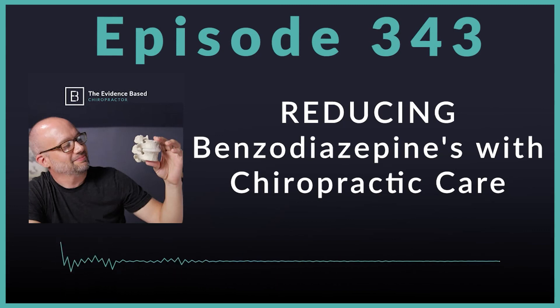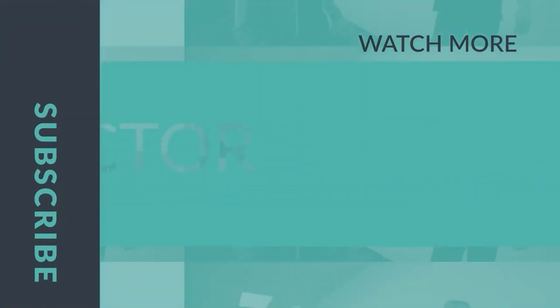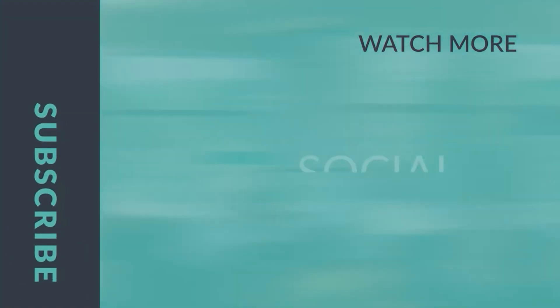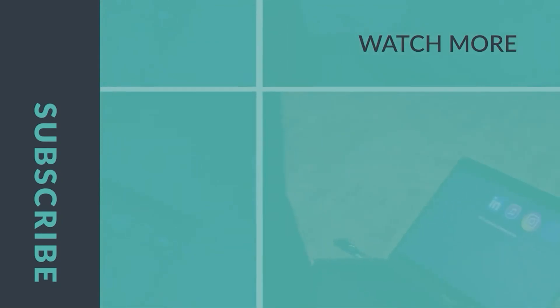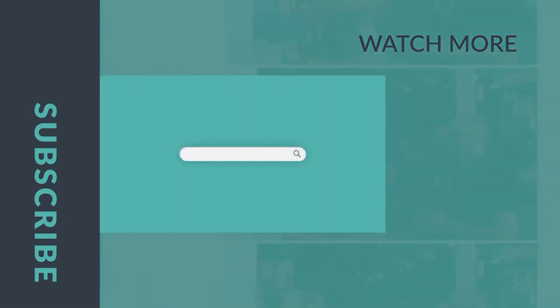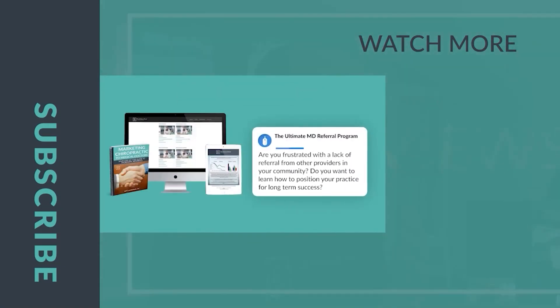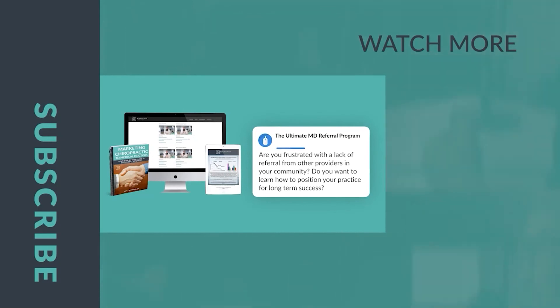Have a fantastic week in practice, and I will talk to you soon. Thank you for joining us on this episode of the Evidence-Based Chiropractor. If you want to grow your practice, come back for next week's episode. If you want to grow faster, visit theevidencebasedchiropractor.com and join our MD Marketing Membership today.